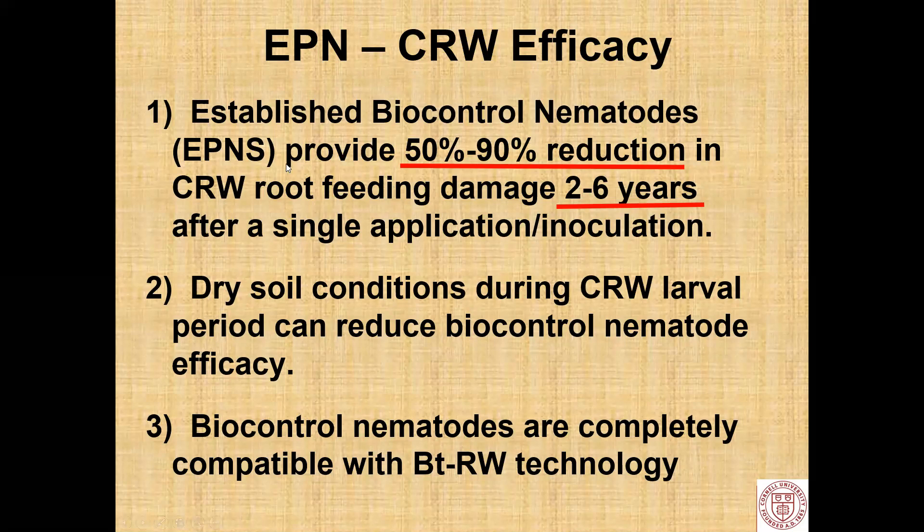In summary, established biocontrol nematodes provide 50 to 90% reduction in rootworm feeding damage two to six years after a single application. Dry soil conditions during the rootworm larval period can reduce their efficacy, and they appear to be completely compatible with our BT rootworm technology.